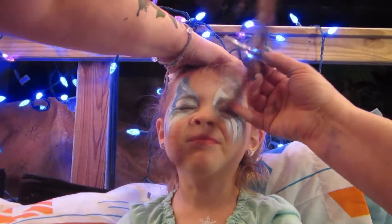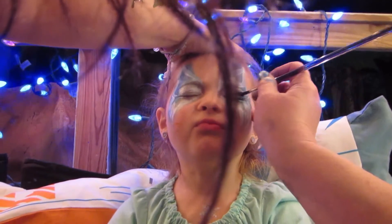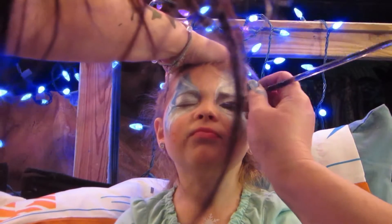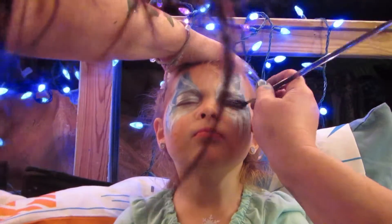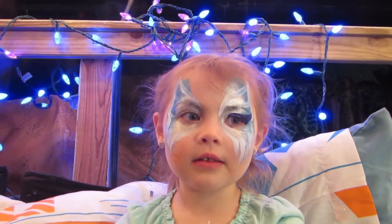Smooth and smooth, gently smooth. As smooth as possible. Good girl. As soon as your eye shadow's on, honey, I'm going to dry it, so don't open. Good girl, Miss Abby dries it. So pretty.